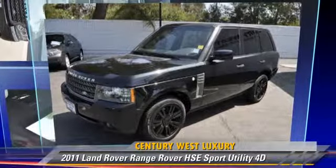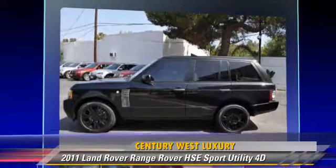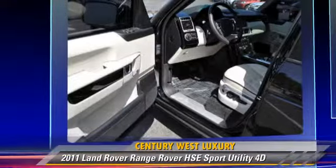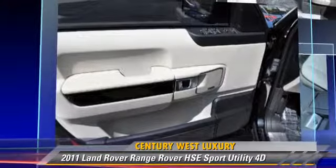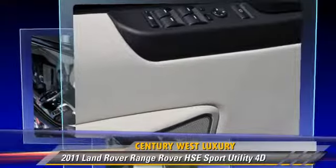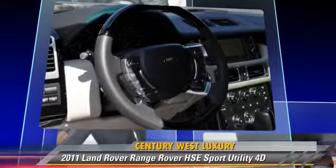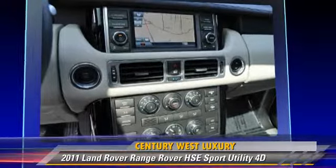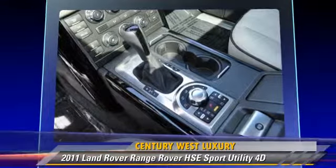The 2011 Land Rover Range Rover HSE, powered by a 5-liter V8 engine, with a 6-speed automatic transmission with overdrive. This 4-wheel drive sport utility vehicle, with fewer than 15,000 miles on the odometer, gets up to 17 miles per gallon. This Land Rover features hill descent control, hill start assist, and 4-wheel drive.